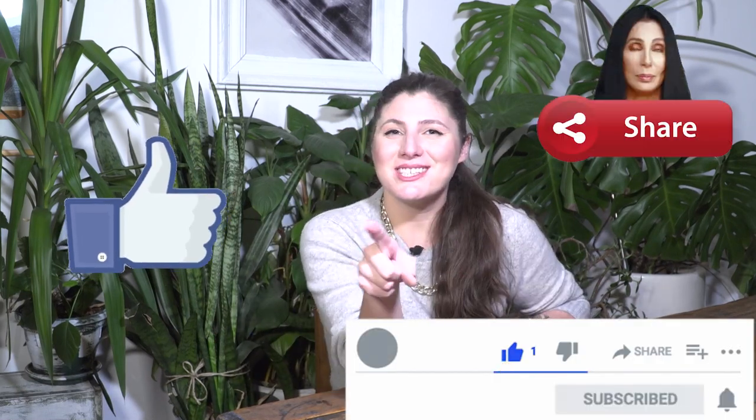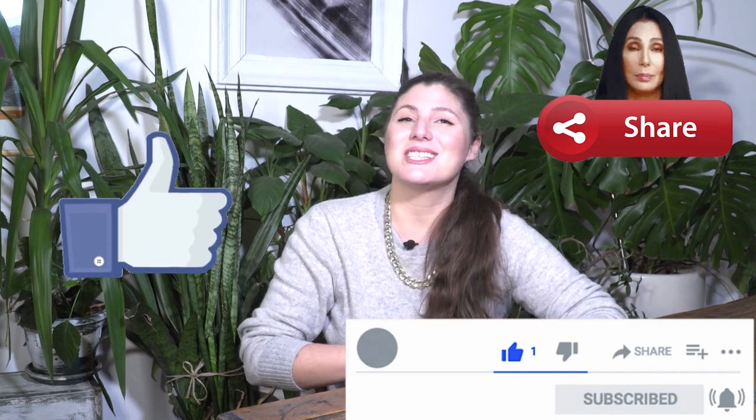And this was a brief history of fountains. You know what to do — like, subscribe, share, send to all, and I'll see you in the next video. Bye!